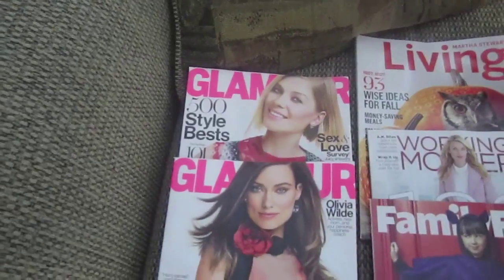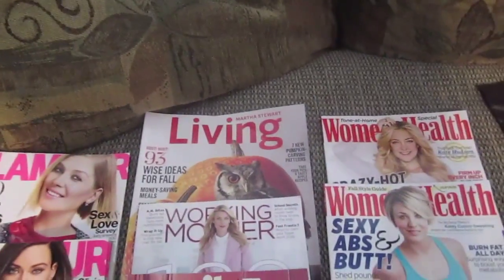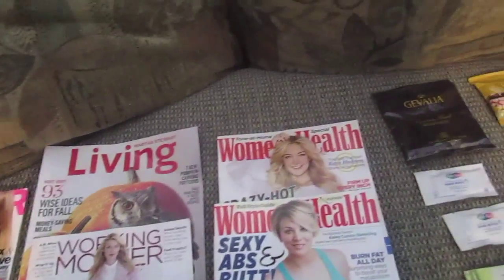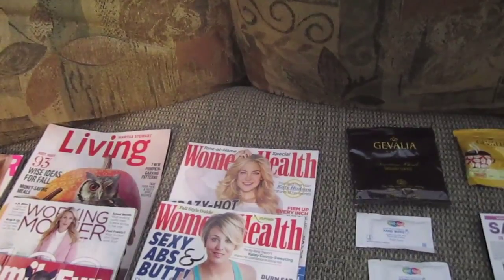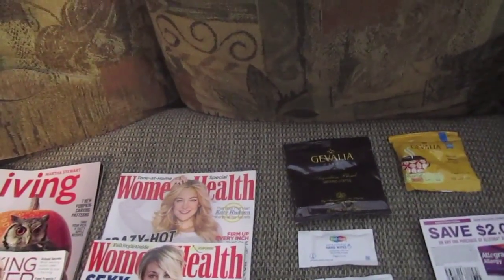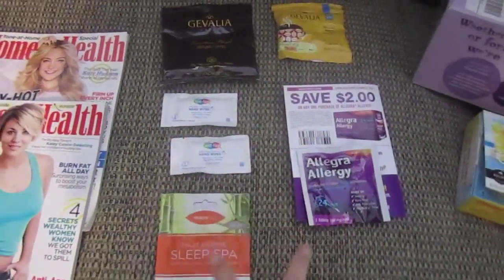I got some Glamour magazine, Living by Martha Stewart, Working Mother, Family Fun, and Women's Health. I got all those from filling out a survey on Think It's Reward Survey - I'll leave that in the description box.